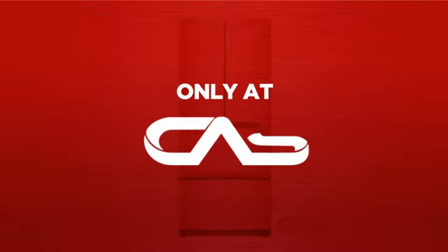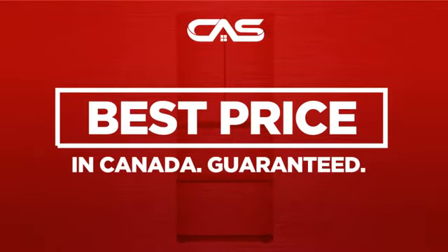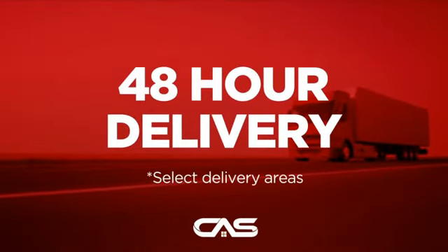And only at Canadian Appliance Source you get this refrigerator at the best price in Canada. Plus, it can be delivered within 48 hours.